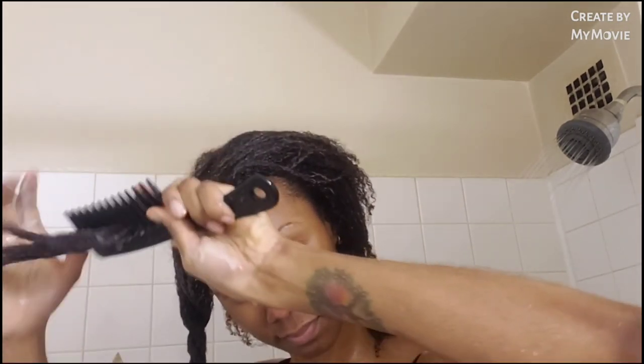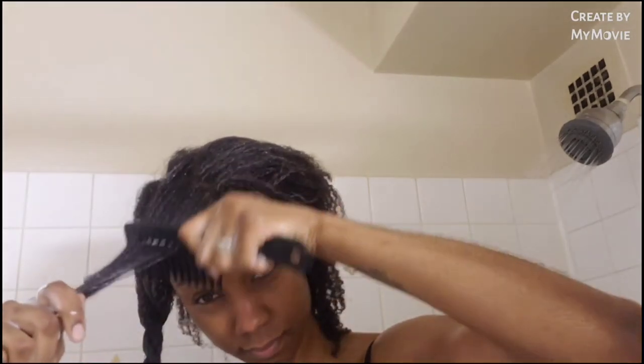It's so light — compare it to Aussie Moist which is like a thick cream. But it just goes through my hair so smooth.